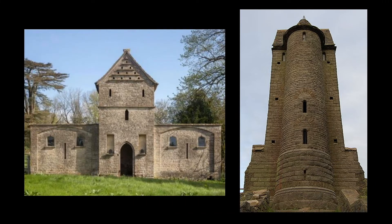Dovecotes were also common in England. On the left, we see an example of one that is similar in size to Glessner, located at Ashcroft House in the Cotswolds. On the right, a freestanding example at Rivington in Lancashire.